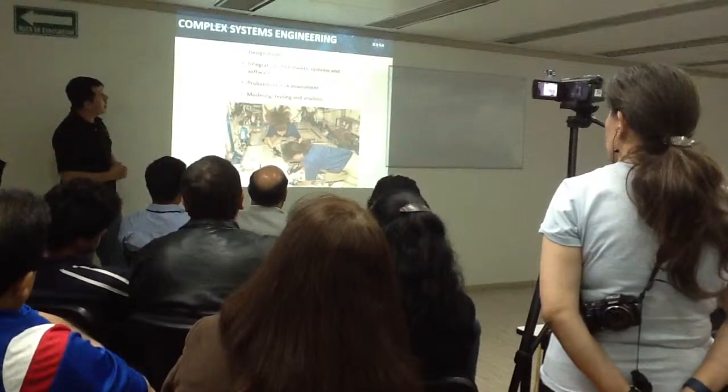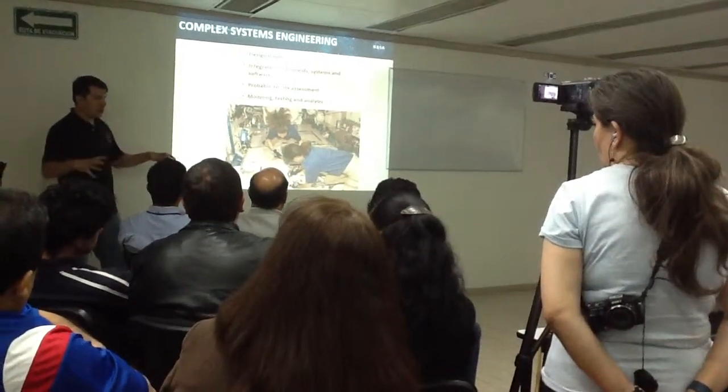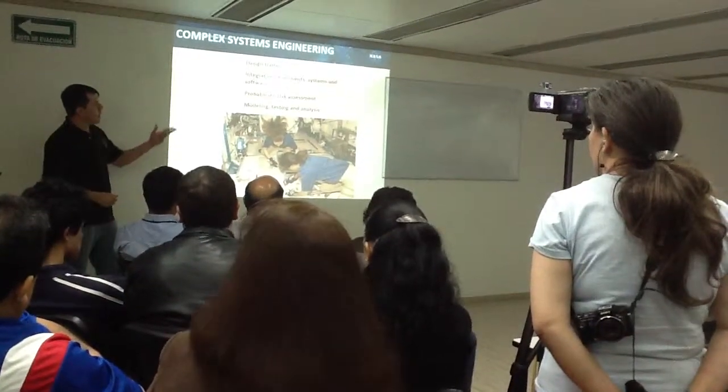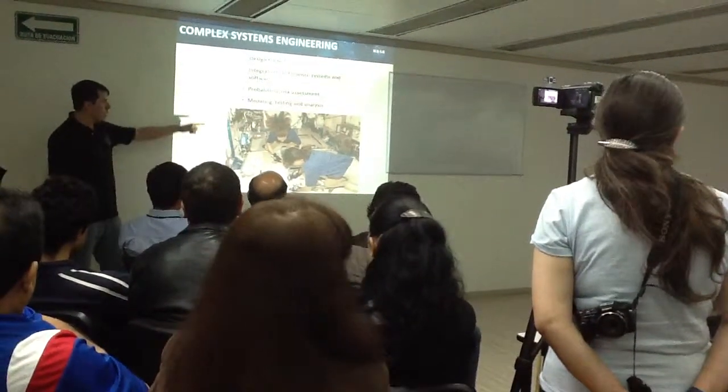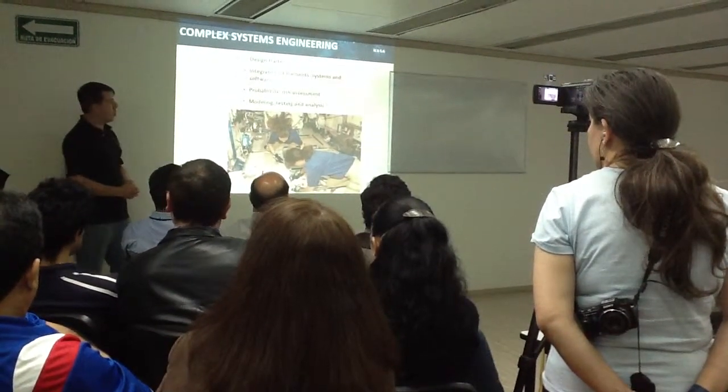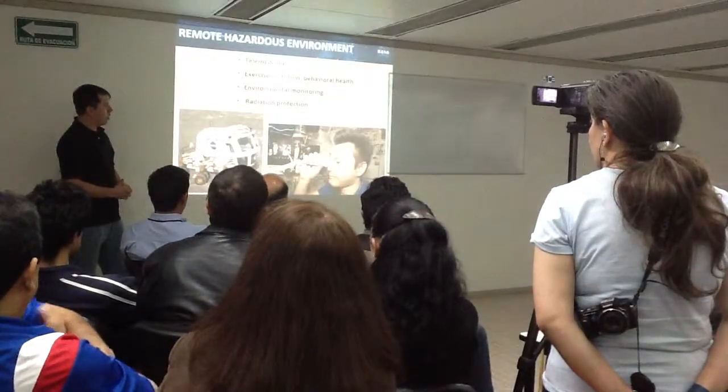Analysis of design, integration of elements — not only hardware but software. Modeling, tests, and analysis. There are many problems that can be solved with analysis, but some require testing, and those tests are essential.